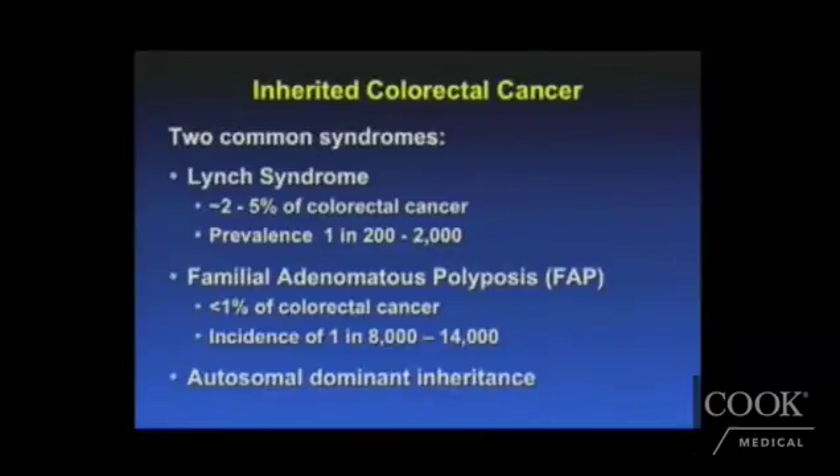Let's look a little bit more closely at these inherited colon cancers. As I mentioned, there are two very common syndromes. One is called Lynch syndrome, occupying about 2-5% of colorectal cancers, with a prevalence of about 1 in 2,000 in populations. And familial adenomatous polyposis, which is about less than 1% of those patients with colorectal cancer.